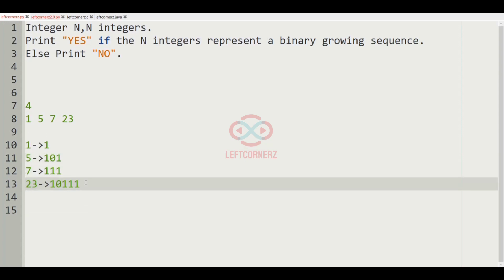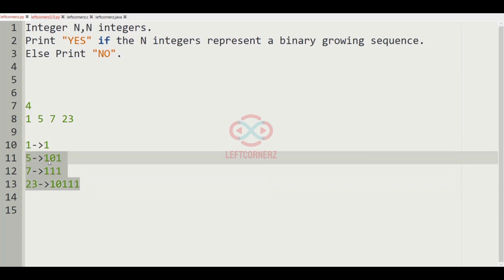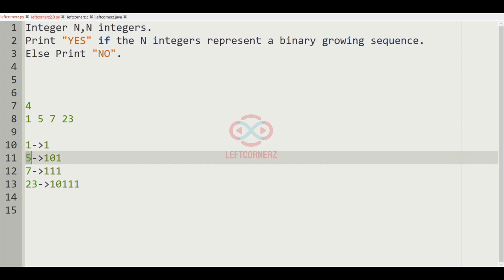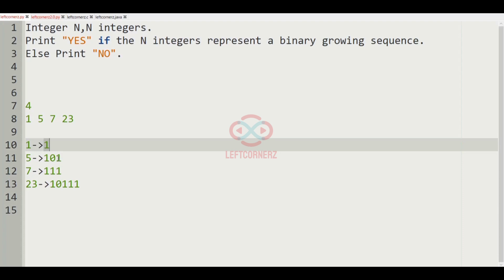A binary growing sequence means you have to check the position. For the integer 1, the binary representation is 1 and it is present at the last position. We have to compare: for 5, whether 1 is present at the last position. We can see that for 5, which is 101, 1 is present at the last, so 1 and 5 are in binary growing sequence.